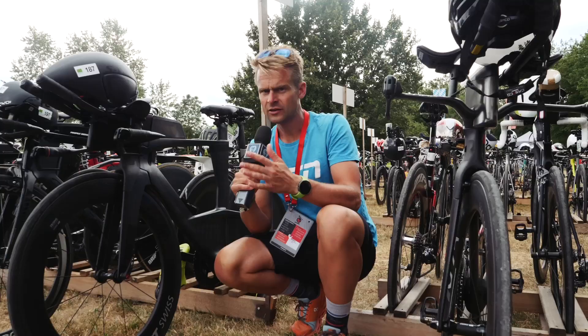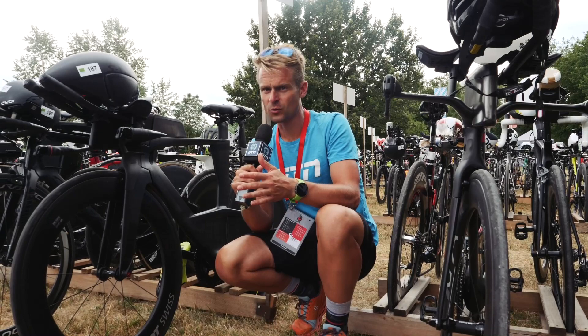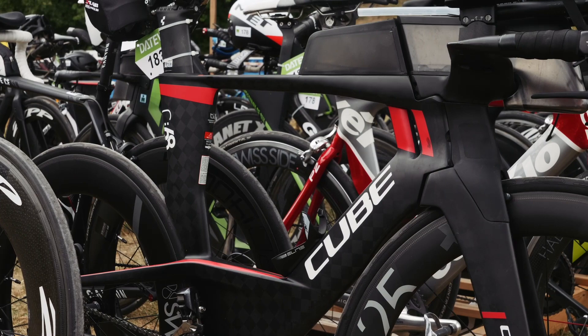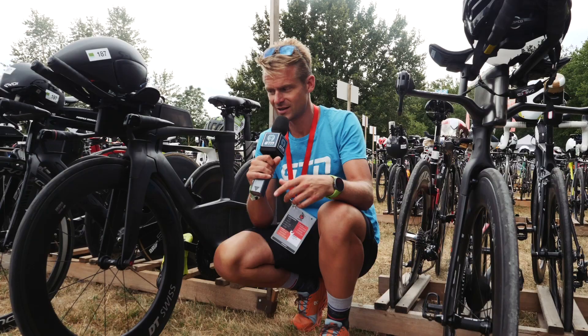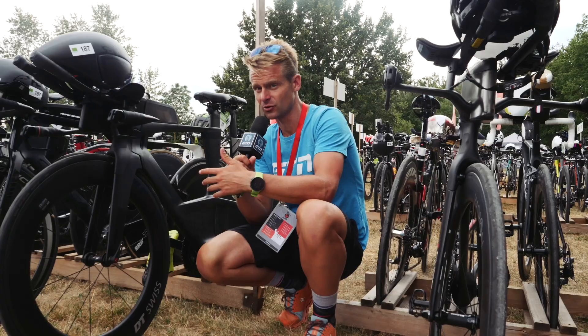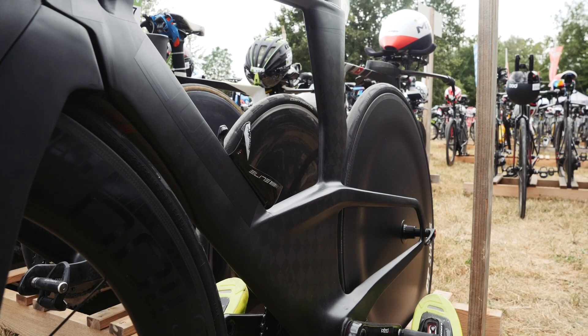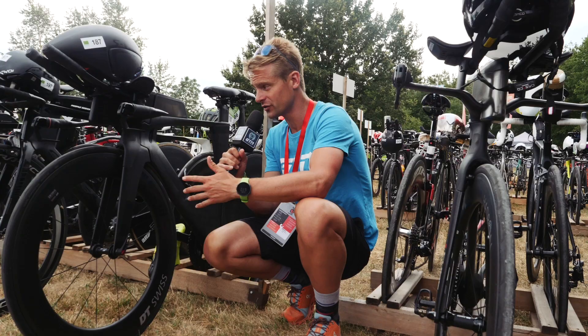The geek in me finds this quite interesting: this here is a Cube Aerium SLT with all the usual branding and colorways on the frameset, but the owner of this bike — for whatever reason, and very unusual to see in the age group ranks — has meticulously taped up everything, and I mean everything, that could make it look like a Cube. Very well done in terms of the taping, but I'd be fascinated to know what they have against Cube.